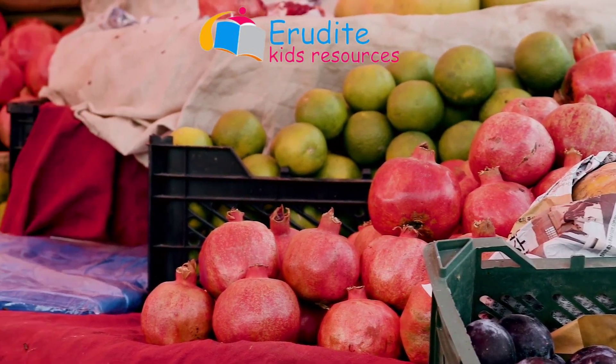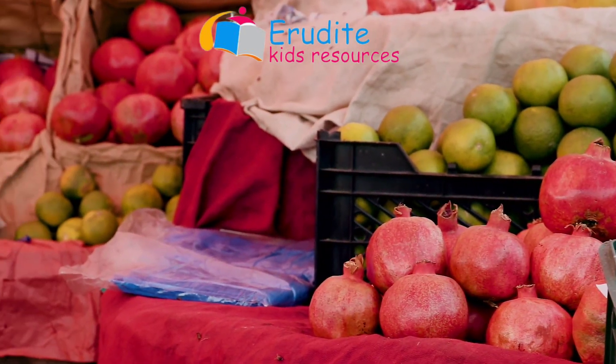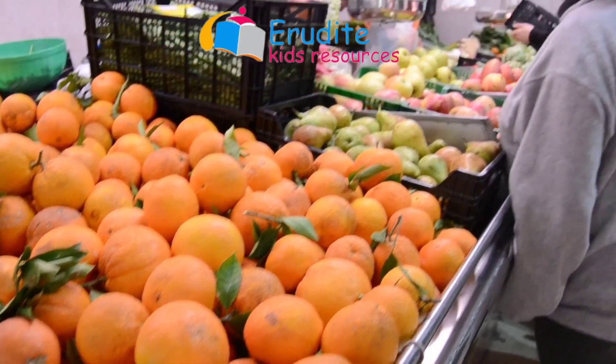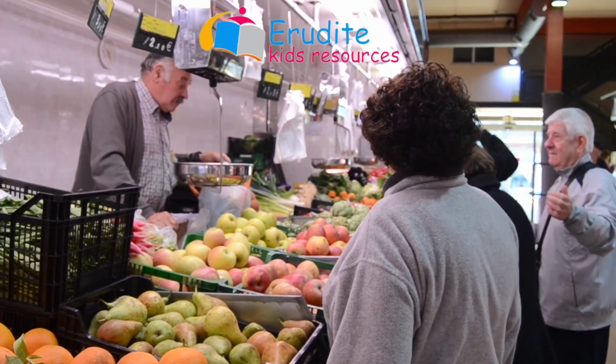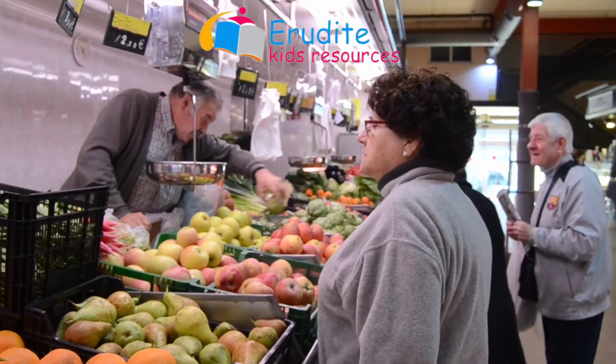Lots of people visit the greengrocer's shop. We have daddies, mommies, grandpas, grandmas, aunties, and uncles.